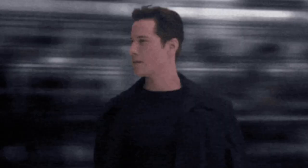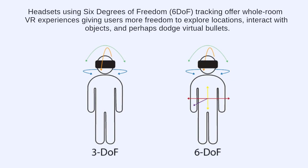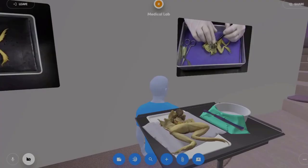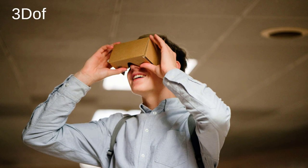Getting into virtual reality — it's really a computer tricking your brain into believing you're in a different environment; it's a simulation. The newer headsets use six degrees of freedom, often called 6DOF, which tracks a whole-room VR experience. You get freedom to explore locations like art galleries, interact with objects like dissected frogs, or even dodge virtual bullets. 3DOF — think Google Cardboard — gives just three degrees of freedom where you move the space with the device. With 6DOF, you're in the space; the space is static and you move around it like a regular room.